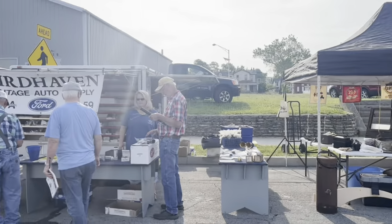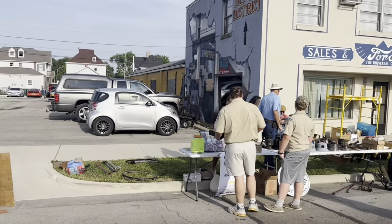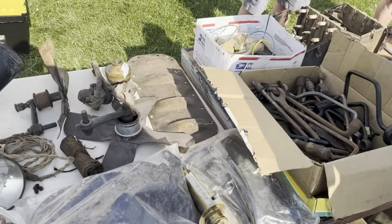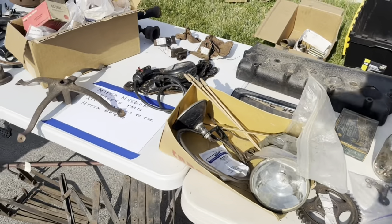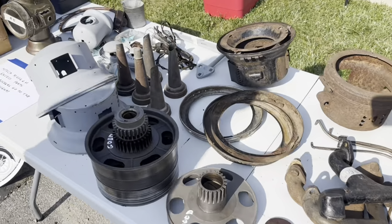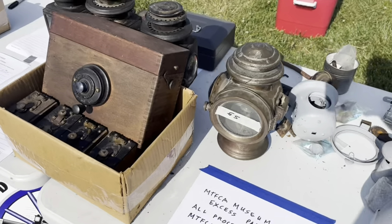They have a small but very nice swap meet focused almost entirely on Model T Ford stuff, so there's actually quite a bit here to find interesting. A lot of the tables are just crammed full of Model T stuff. So if you have a T and you're looking for parts, Richmond, Indiana for the Homecoming is a good place to come browse around and maybe find what you're looking for.